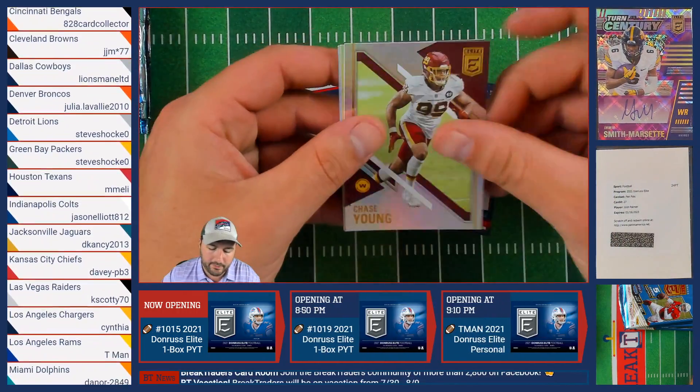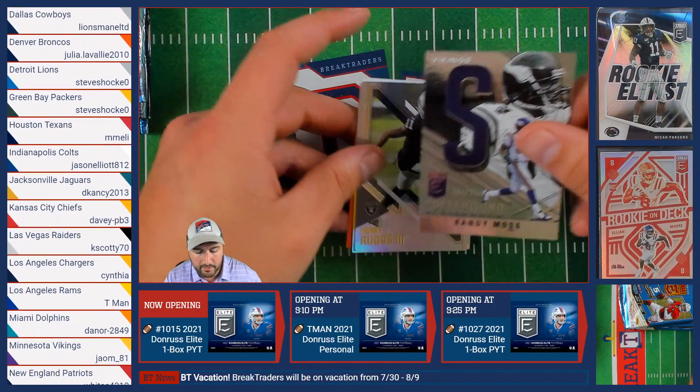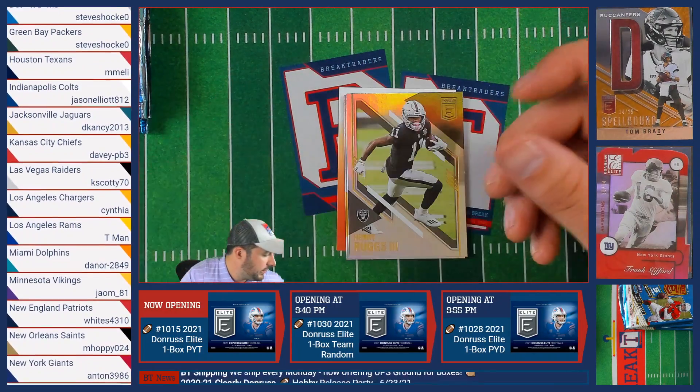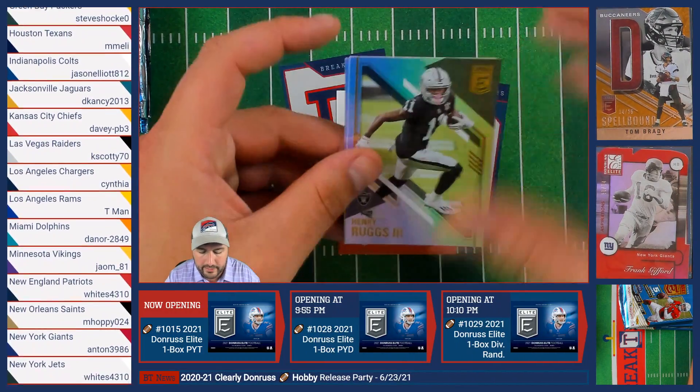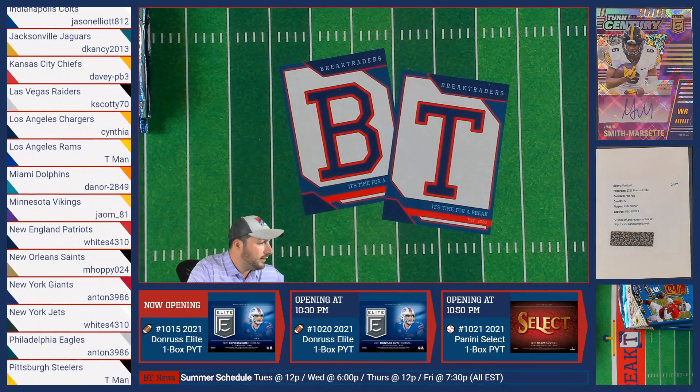We have Chase Young of the Washington Football Team, Joe Namath of the Jets, a Spellbound Randy Moss numbered out of 349 of the Minnesota Vikings going to Jacob — welcome to Break Traders, Jacob! Then Henry Ruggs of the Raiders and Terry Bradshaw of the Steelers.